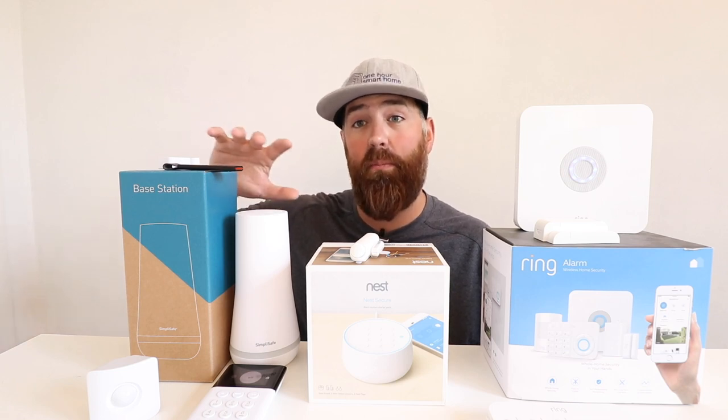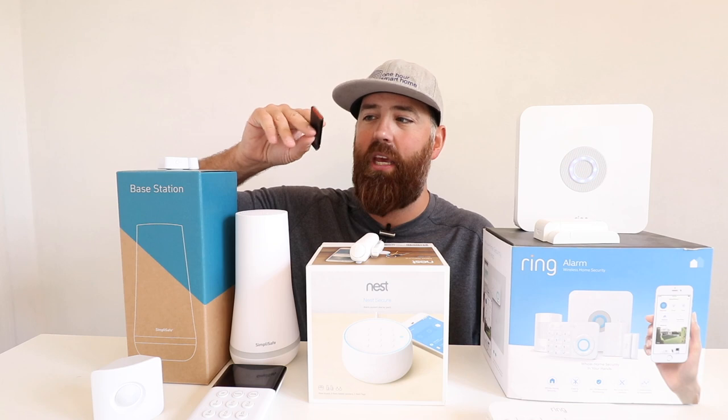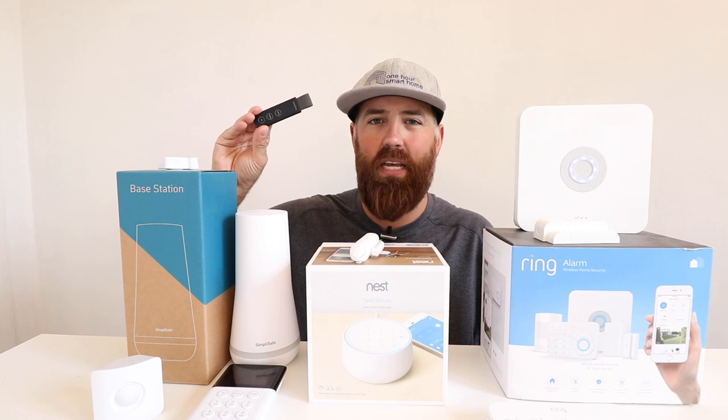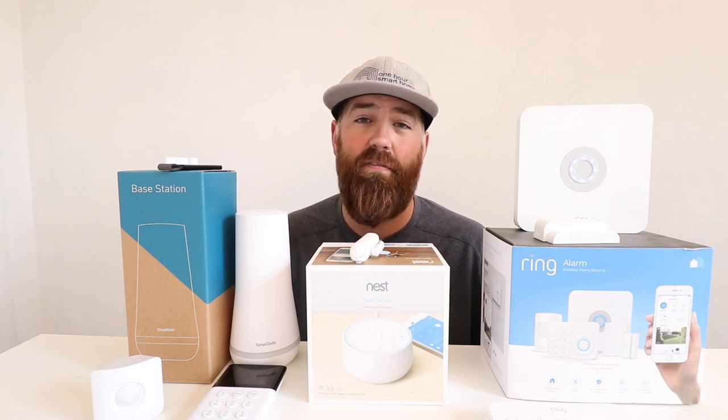Going down the sensors in the SimpliSafe system: you've got the base station, the keypad, a motion sensor, window and door sensors, a panic button sensor, and a key fob sensor that lets you arm or disarm your system as well as trigger a panic button on the top. This is one of my favorite features of the SimpliSafe system — a keychain key fob where you can just press a button to arm or disarm. SimpliSafe also has auxiliary sirens, smoke detector sensors, carbon monoxide sensors, a flood sensor, a temperature sensor, and a glass break sensor.